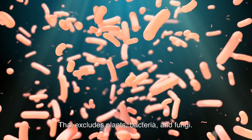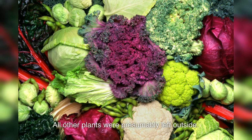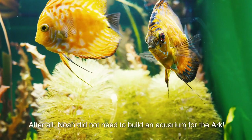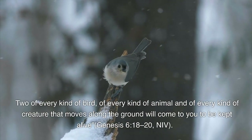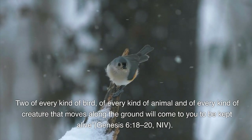That excludes plants, bacteria, and fungi. The only plants brought on board the ark were used for food; all other plants were presumably left outside. Also excluded were fish and other aquatic organisms. After all, Noah did not need to build an aquarium for the ark. Noah's job was to care only for flying creatures and air-breathing land animals: 'Bring into the ark two of all living creatures, male and female, to keep them alive with you. Two of every kind of bird, of every kind of animal, and of every kind of creature that moves along the ground will come to you to be kept alive' (Genesis 6:18-20, NIV).